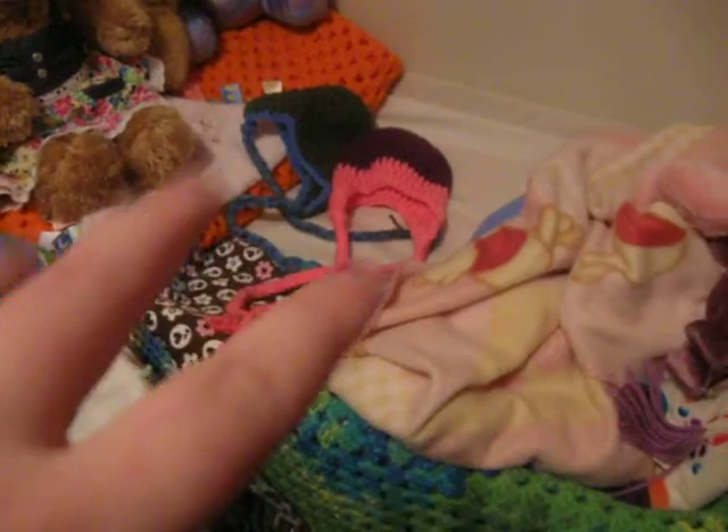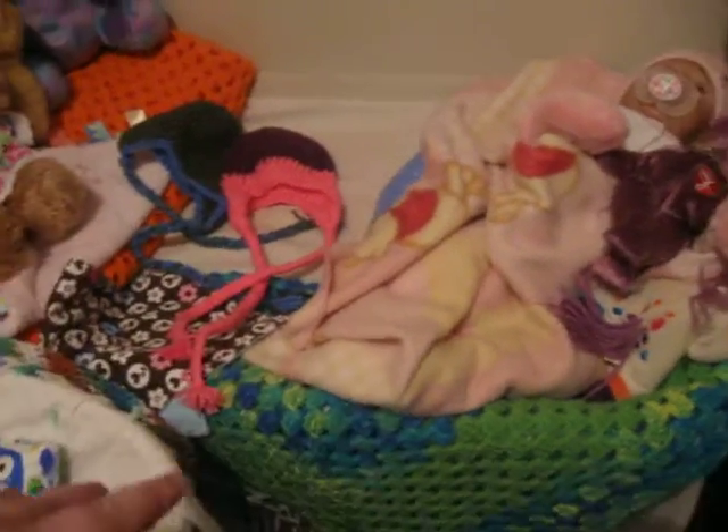Oh, and the hats are still right there. I need to work on them today — it won't take me that long.